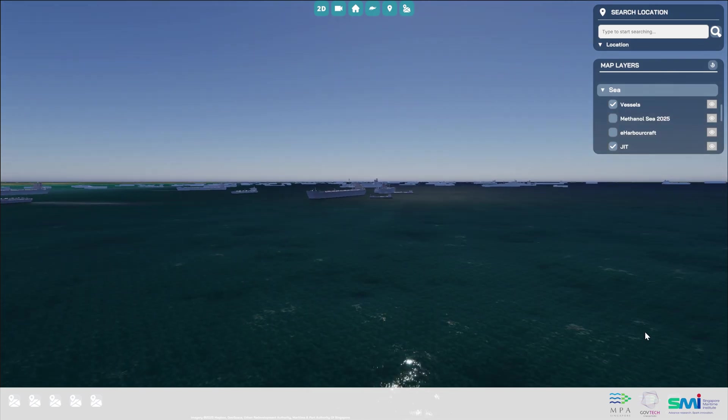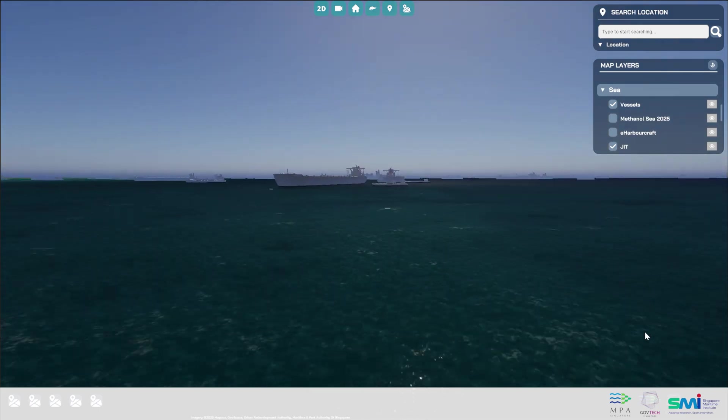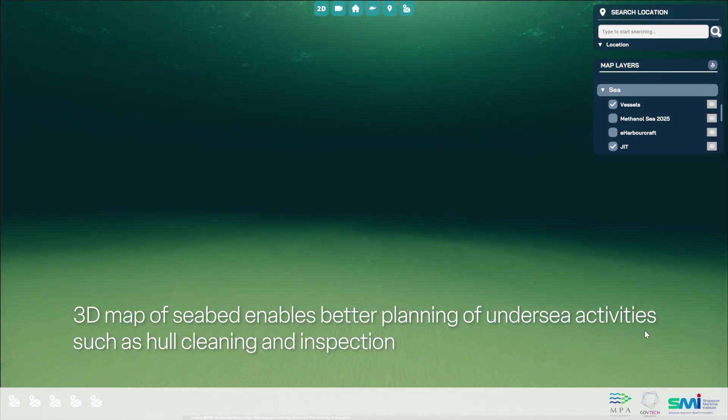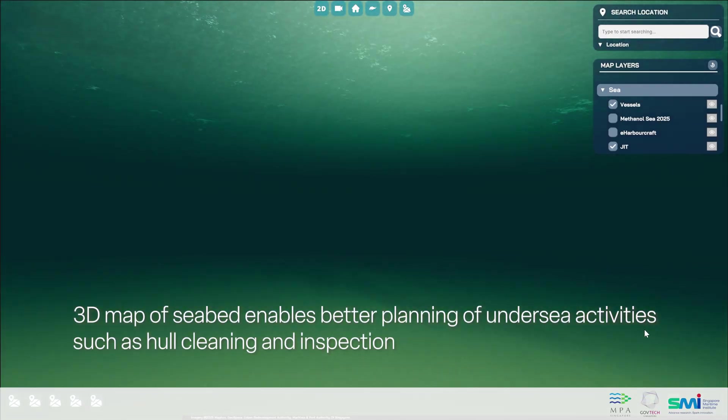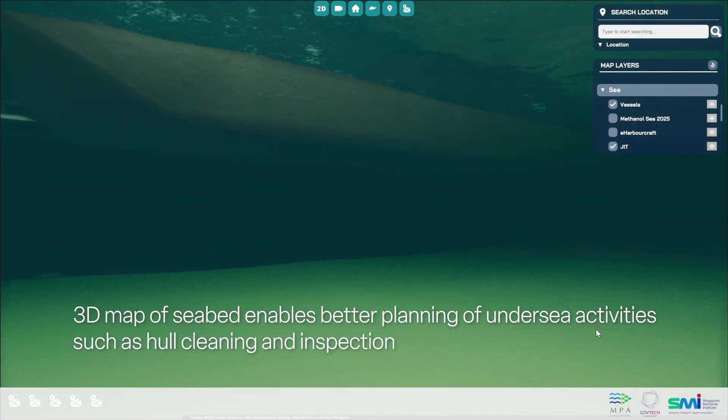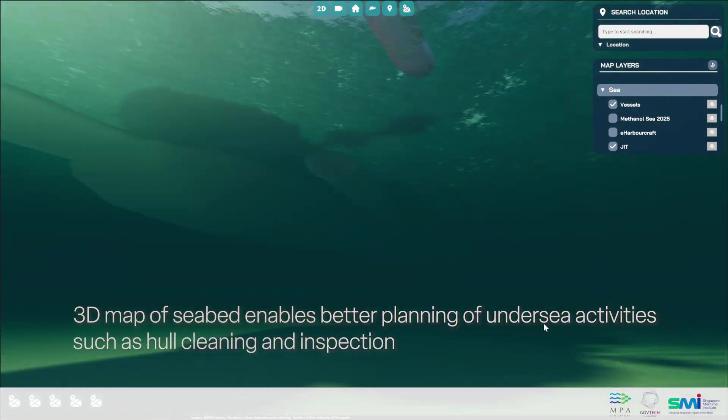The virtual representation doesn't stop at the waterline. Below the surface, users can see 3D mapping of the seabed based on public charts, allowing them to plan and monitor undersea activities such as hull cleaning and inspection.